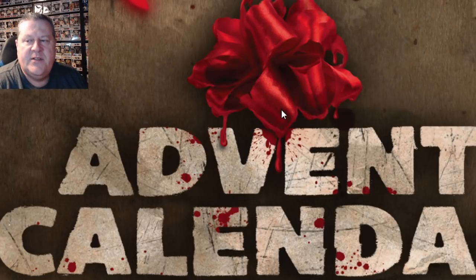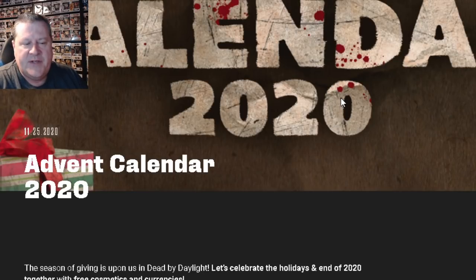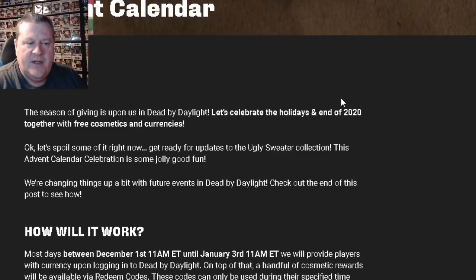So if we click that link, it takes us to the official Dead by Daylight website, in which they have this article entitled Advent Calendar 2020, which reads: The season of giving is upon us in Dead by Daylight. Let's celebrate the holidays and the end of 2020 together with free cosmetics and currencies.